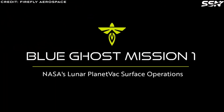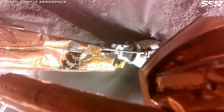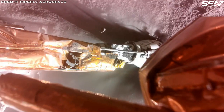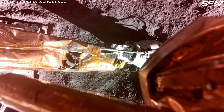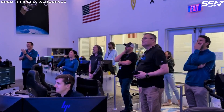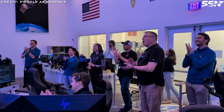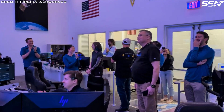Among the highlights is footage from an innovative experiment called Lunar Planet Vac. True to its name, this payload acts like a vacuum cleaner for the Moon, sucking up lunar dust and rocks from the surface using pressurized nitrogen, collecting and sorting these samples with precision. Designed and built by Honey Bee Robotics in partnership with NASA, this payload is an example of the science being accomplished on the Moon prior to astronauts returning on future Artemis missions.